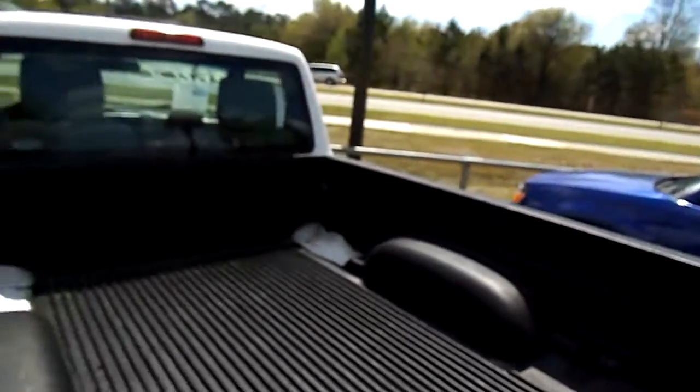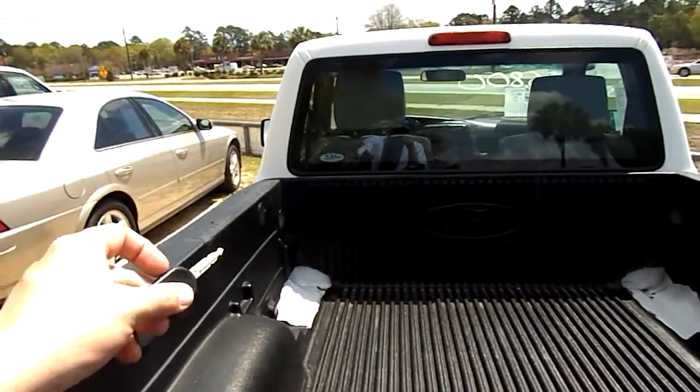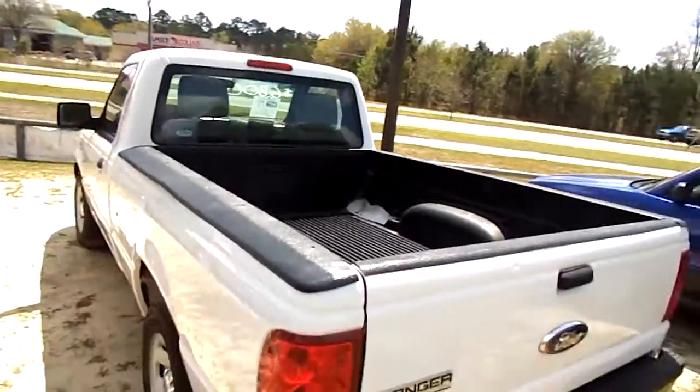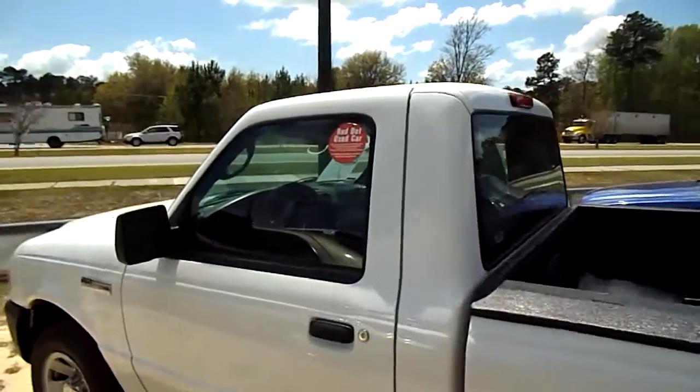It's clean. The only thing I notice in the back of the tailgate is you'll see where it's white right there — those are holes that are broken out inside the bed liner. So that's the only flaw I've noticed on the back of the truck so far. But no major dents or scratches on her, so looking pretty good.